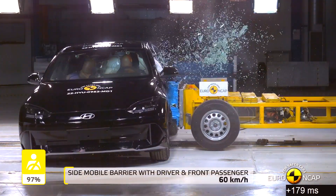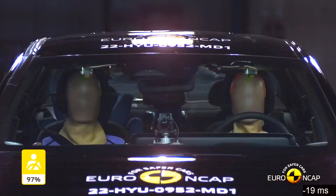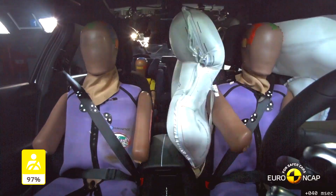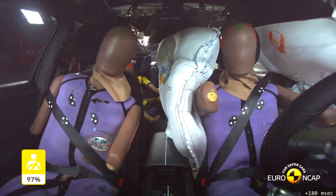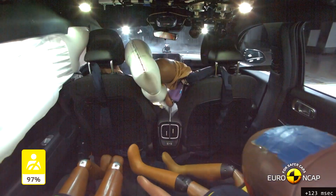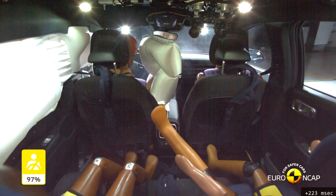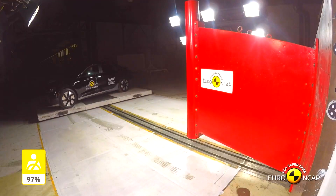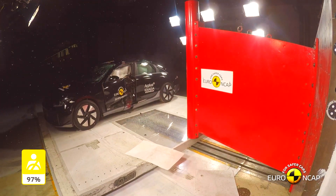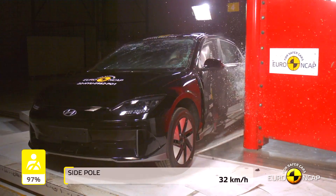Next up are the two side impact tests. One involves a barrier striking the vehicle, and the other involves the vehicle colliding with a rigid pole. In both these side impact tests, the Hyundai earned a near-perfect combined score of 99%. Overall, the IONIQ 6 earned a combined score of 97% for adult protection.